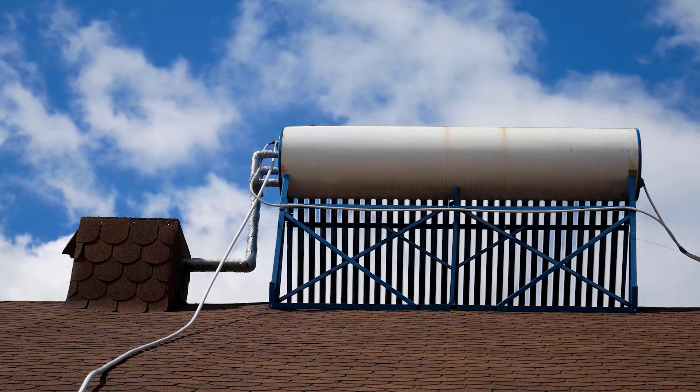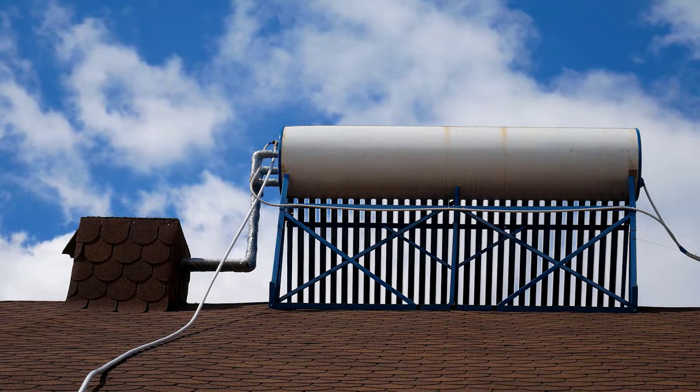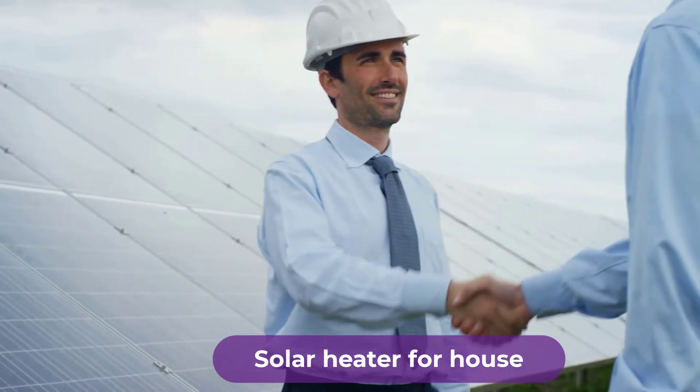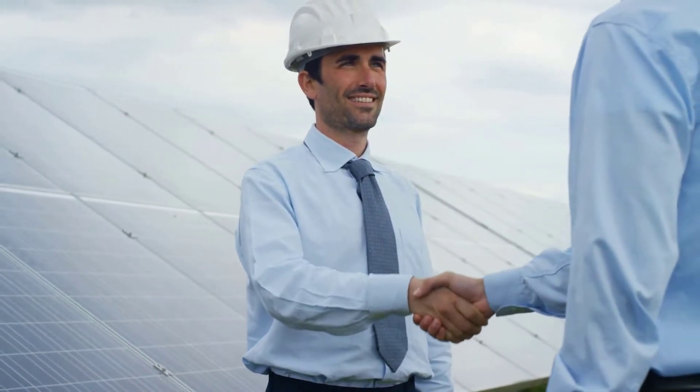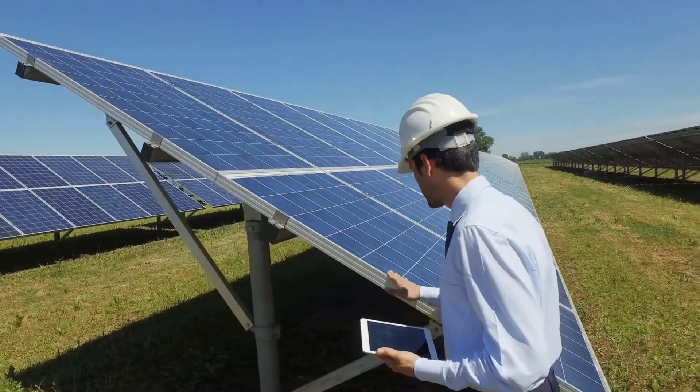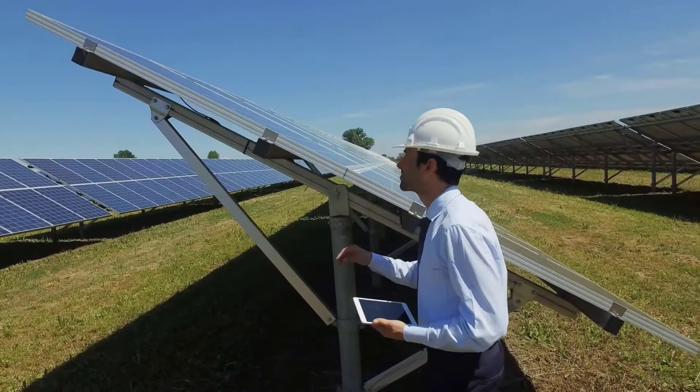Are you looking for the best solar heater for house? In this video, we will break down the top 4 solar heaters for house on the market. We have included links in the description for each product mentioned, so make sure you check those out to see which one is in your budget range.